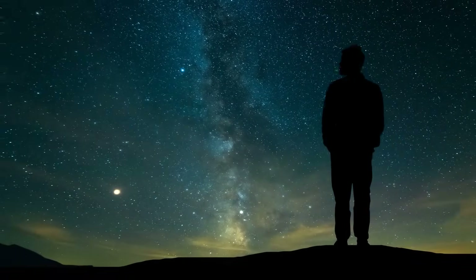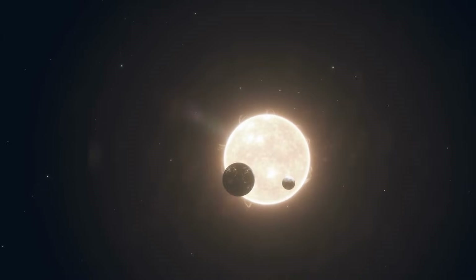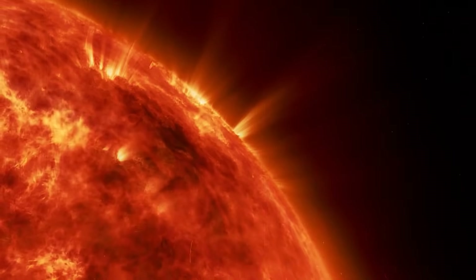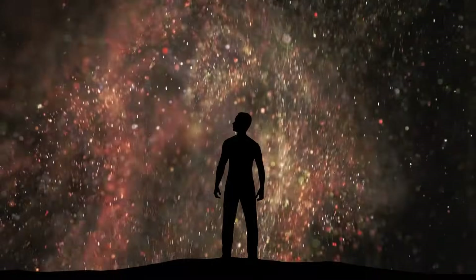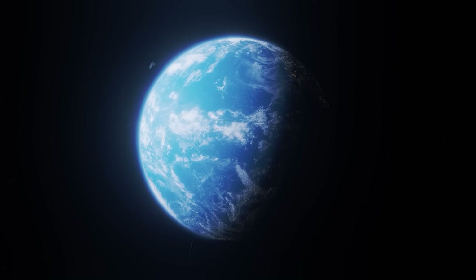And just so we're clear, that's 15,000 kilometers longer than the average distance between Earth and the Moon. At the same time, the walls of the plasma-filled trench reached a height of 20,000 kilometers. And for comparison, the diameter of the Earth is only 12,742 kilometers.